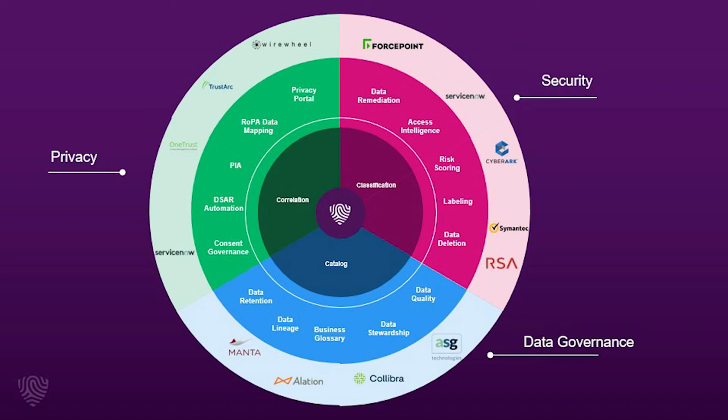BigID also gives organizations the ability to take action on that data by delivering applications across privacy, data security, and data governance.